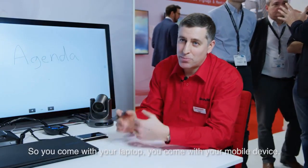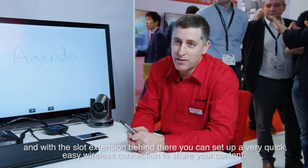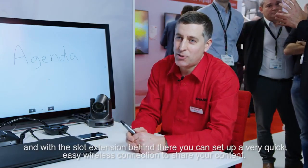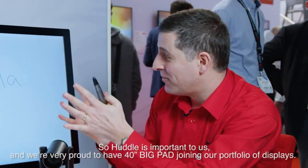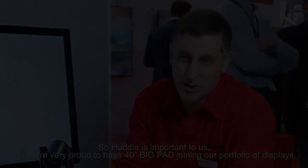So you come with your laptop, you come with your mobile device, and with the slot extension behind there you can set up a very quick, easy wireless connection to share your content. So Huddle is important to us — we're very proud to have the 40 inch Big Pad joining our portfolio of displays.